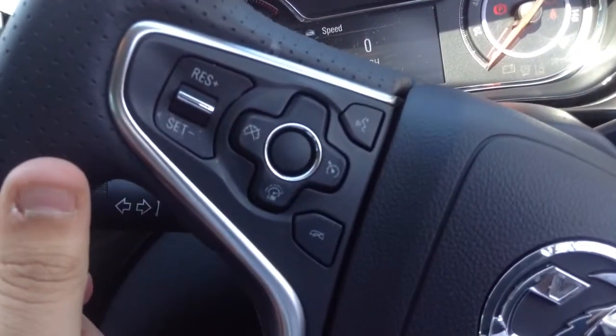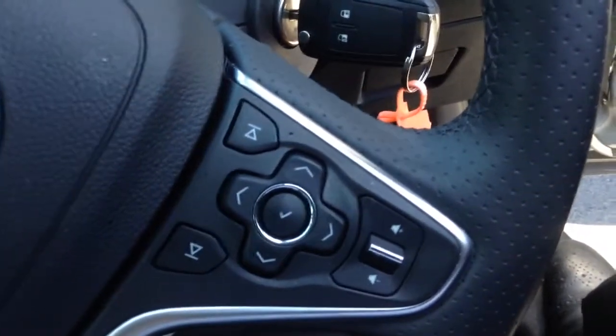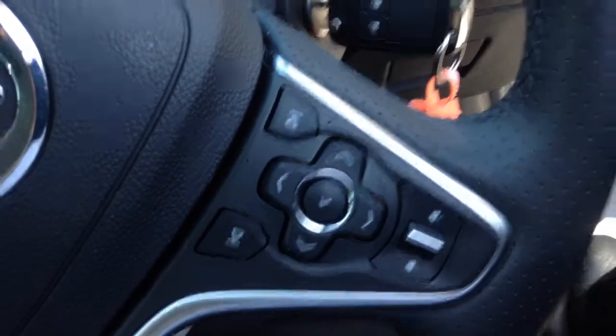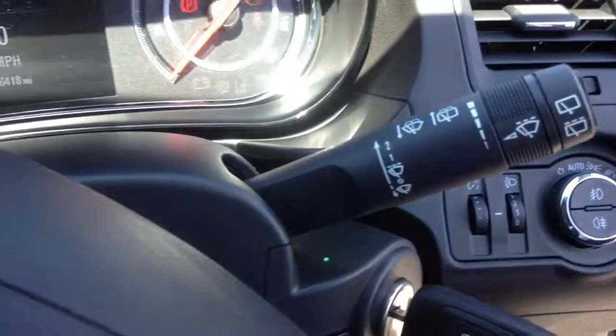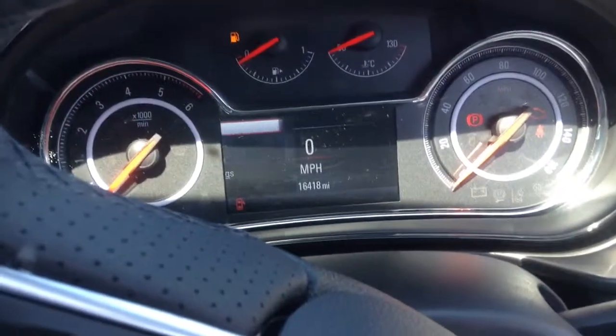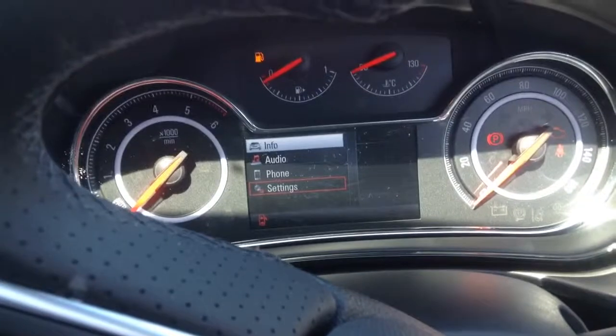Looking to the steering wheel, we have cruise control on the left-hand side, along with the answer and decline for the Bluetooth, and to the right-hand side, all the controls for the trip computer, which is based in the centre of the console. Automatic lighting is installed on this vehicle, along with automatic windscreen wipers. To show you how the system works, we can go back out of here into audio, phone, or car settings as well.